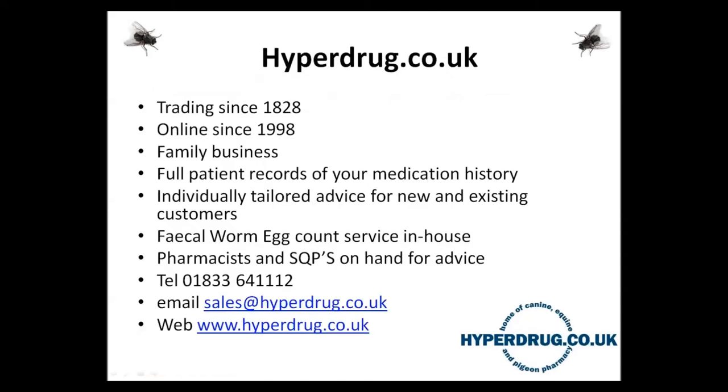Welcome to the second webinar series on animal health. Today we are covering equine parasites and better understanding of fly control on horses. My name is Ben Watson and I'm one of the directors of hyperdrug.co.uk, a leading supplier of health advice and products in the UK. I'm being joined by Wendy Talbot, who is a vet and the National Equine Veterinary Manager for Zoetis.